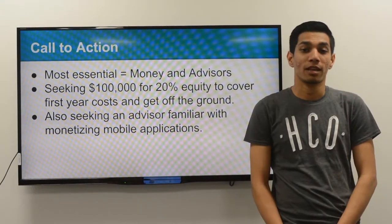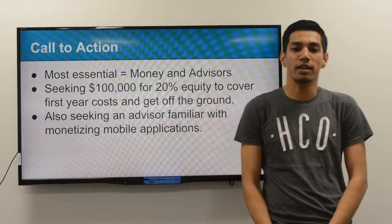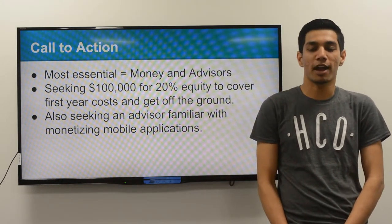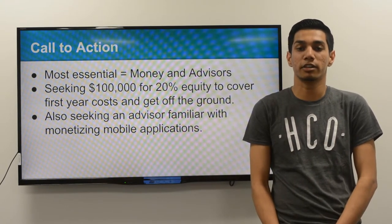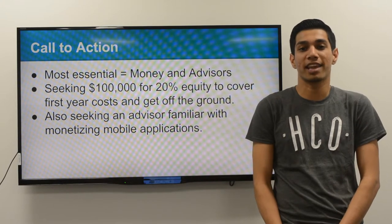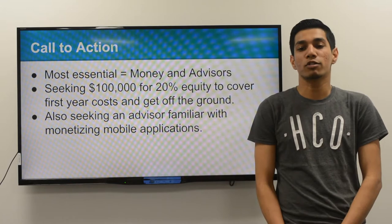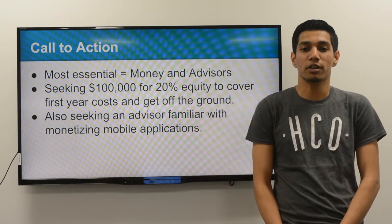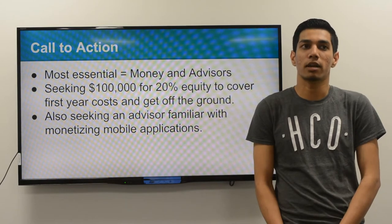In order to launch this service, we would require money — but more importantly, an advisor. To get off the ground, we would need approximately $100,000 to cover initial costs. The majority of these funds will be used for application development and advertising. We would also need an advisor who is familiar with the application development process and knows how to effectively monetize the application.